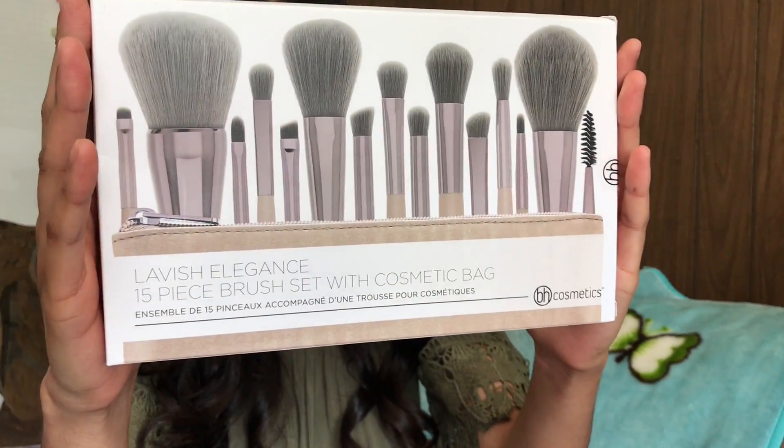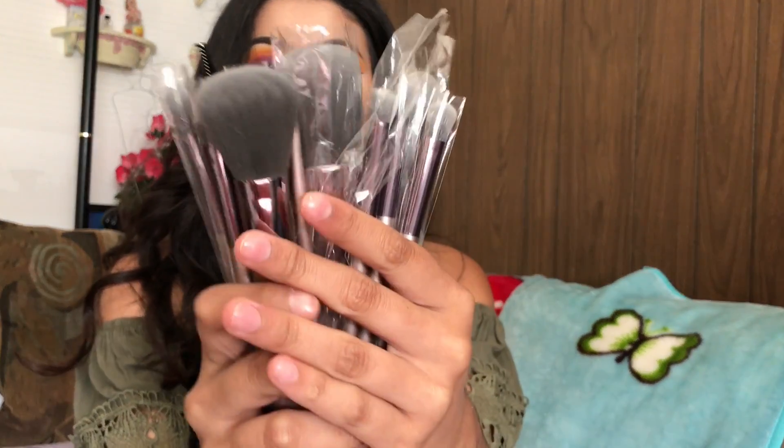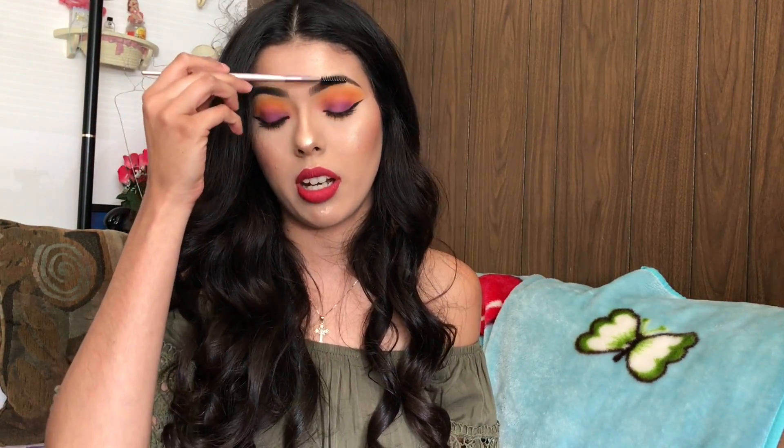The final brush set I got is the Lavish Elegance 15-piece brush set with a cosmetic bag. This one actually came with the bag. I've been using them — mainly just the spoolie for my eyebrows — but I haven't really gotten to the others yet.